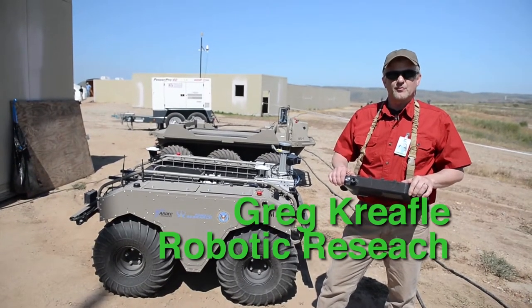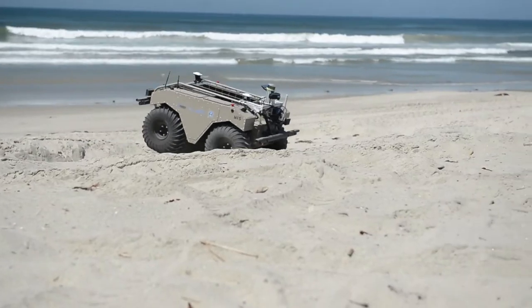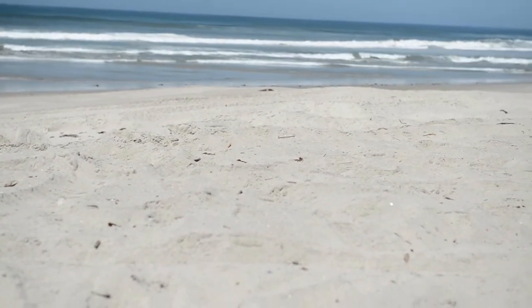My name is Greg Crefel and I work for Robotic Research. This unit is the MUT, and our company has developed the autonomous mobility system that allows it to autonomously navigate operator-generated routes.